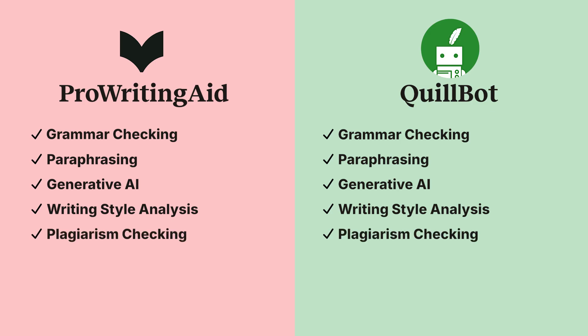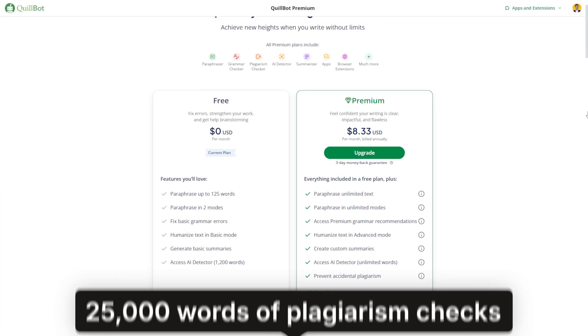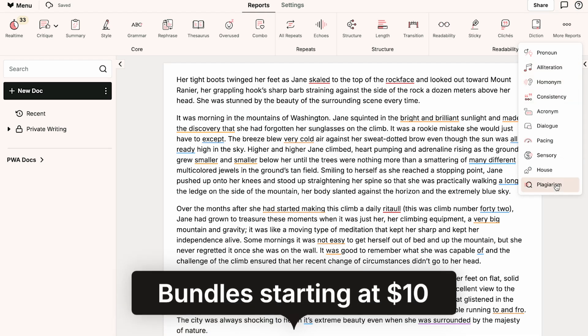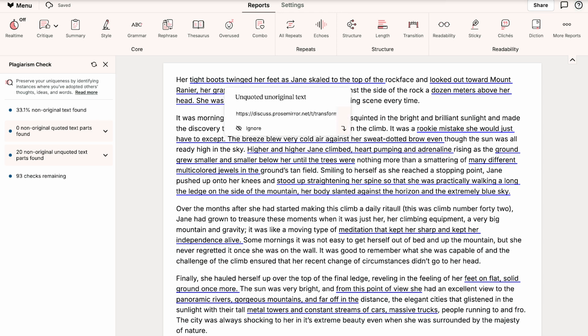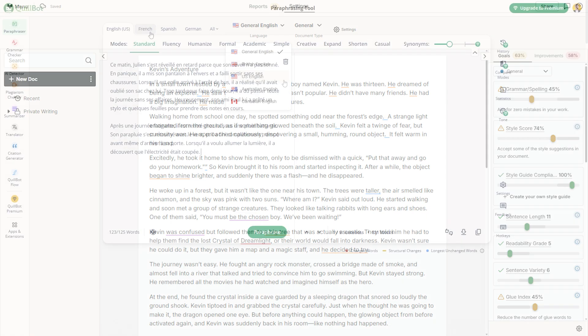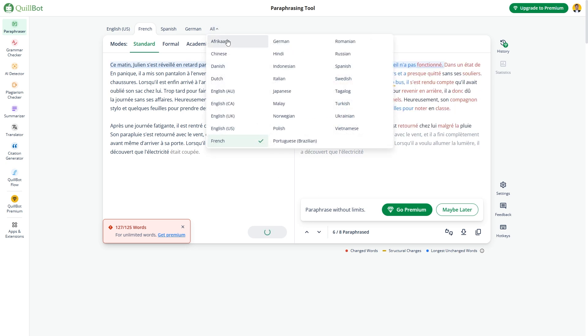Plagiarism Checking. Both tools offer plagiarism checkers, but the pricing is different. Quillbot's premium plan includes 25,000 words of plagiarism checks per month. ProWritingAid offers bundles starting at $10. Quillbot is a more affordable option for regular scanning, but if you only need occasional checks, ProWritingAid offers better value. Languages. Both tools handle multiple English dialects — US, UK, Australian, Canadian. However, Quillbot goes further with grammar checking in 6 languages, paraphrasing in 26 languages, and translation in 45 languages. If you're working in multiple languages, Quillbot is the better choice.